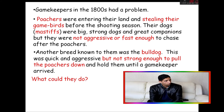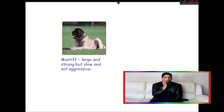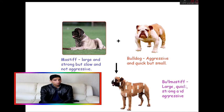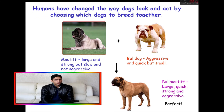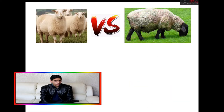They also had another dog known as a bulldog — that was fast and aggressive, however not strong enough to pin the poachers down. So what could you do in that situation? Well, they selectively bred both dogs to create the bull mastiff. That is a perfect example of selective breeding.